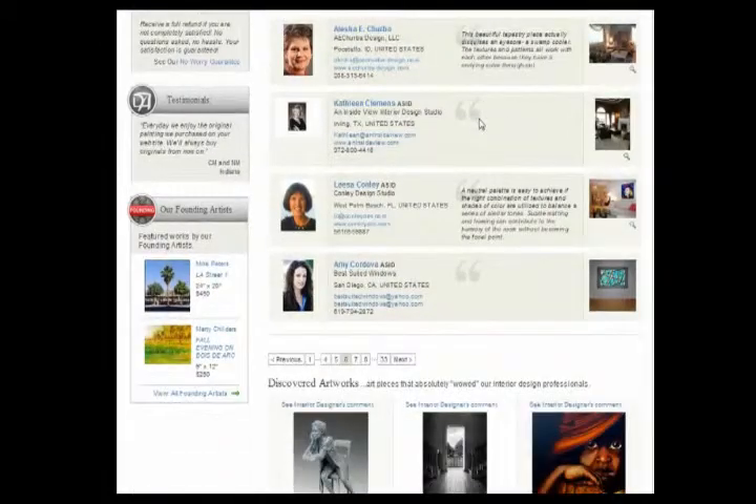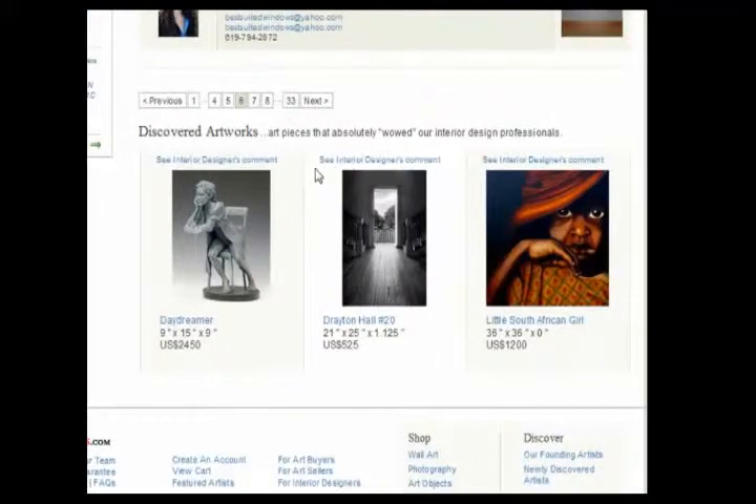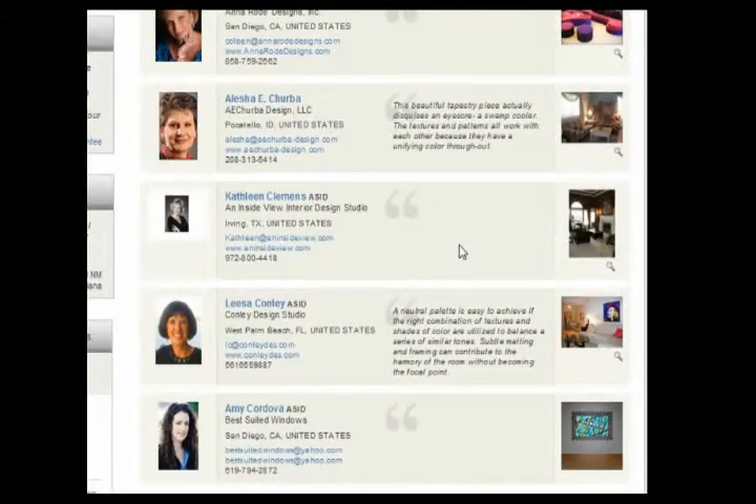We allow designers to be found by their location in terms of their city. One of the features that we also provide to designers, which we think is really cool, is the ability for designers to comment on individual pieces of artwork. If we click here, we see that this particular designer, Elaine, has commented on this photograph, Drayton Hall, indicating this is a spiritual piece — it hints of serenity, with a vision of hope beyond. It would be a soothing vista in a quiet room. Couldn't have said it better myself. So these are some of the things that we're doing to bring artists and designers together.